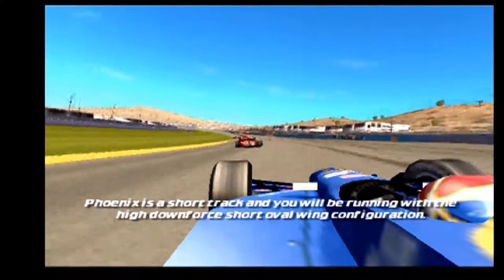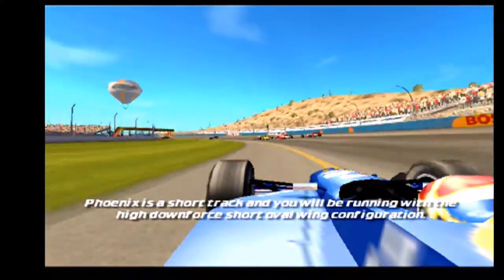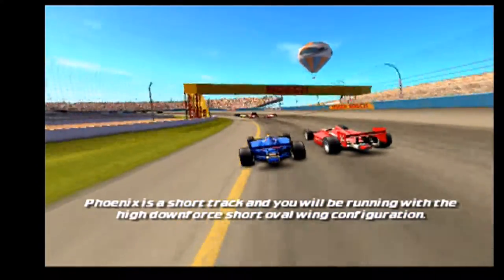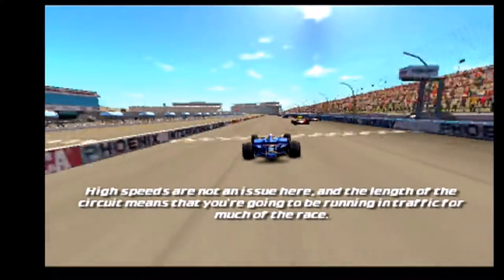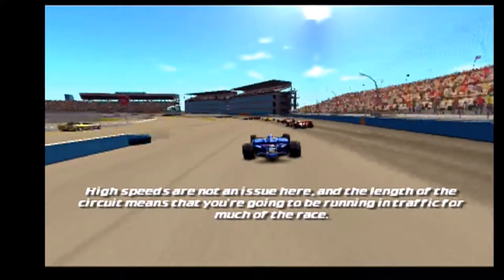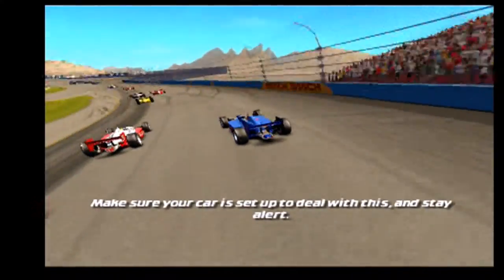Phoenix is a short track and you will be running with the high downforce short oval wing configuration. High speeds are not an issue here, and the length of the circuit means that you're going to be running in traffic for much of the race. Make sure your car is set up to deal with this and stay alert. No other track in the season is quite like it, so rookies should take care.